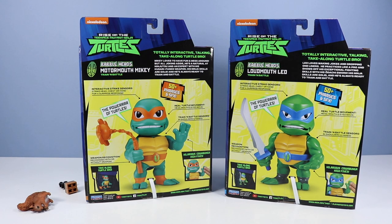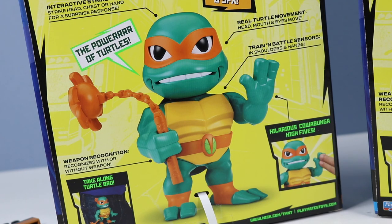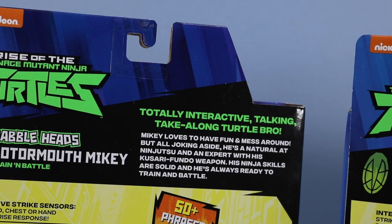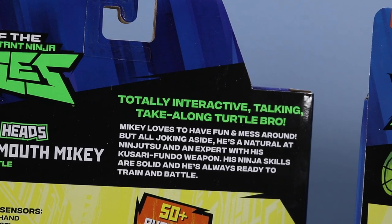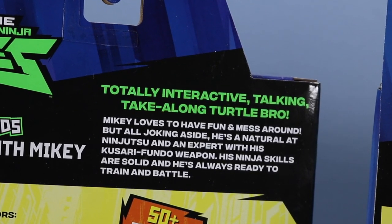On the back of the boxes: totally interactive talking take-along turtle bro, with images of both Motormouth Mikey and Loudmouth Leo. Kind of interesting how the design of these toys looks like Rise Turtles but also evolves backwards a little bit — their proportions are not as strange, except for the large heads. Mikey loves to have fun and mess around, but all joking aside, he's a natural at ninjutsu.